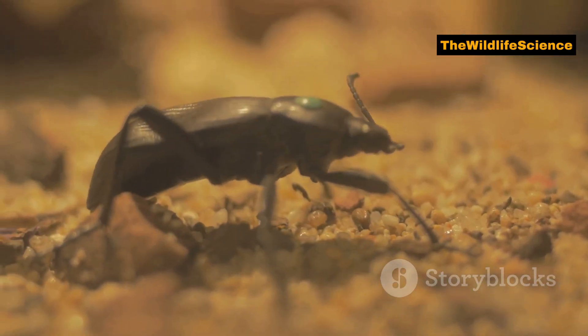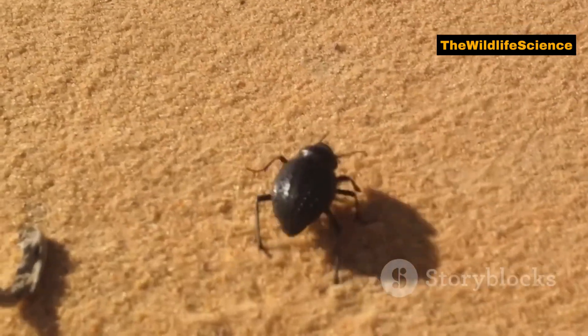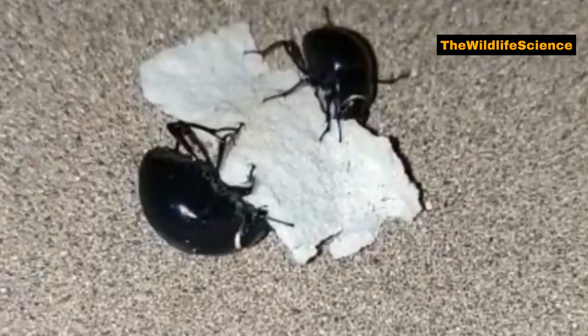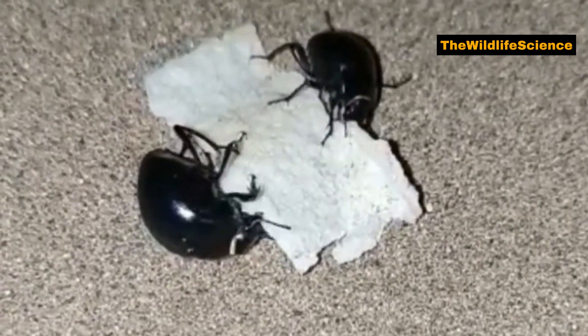The Namib Desert Beetle isn't just tough — it's ancient too. This species has been around for millions of years, adapting to the harsh desert conditions. Some researchers believe these beetles have been evolving for over 40 million years.